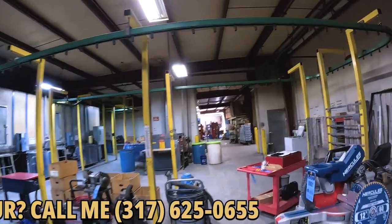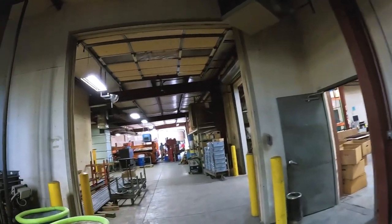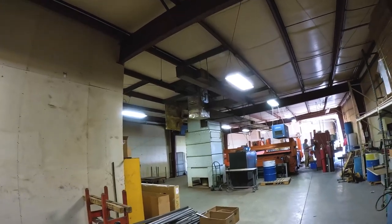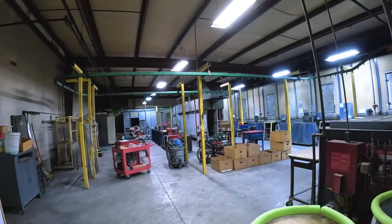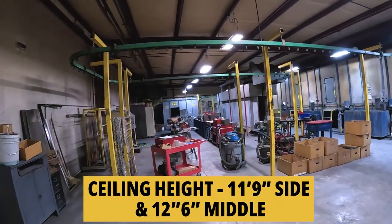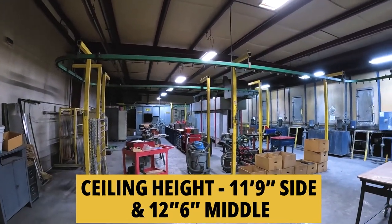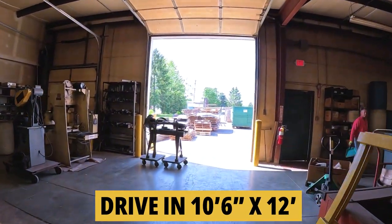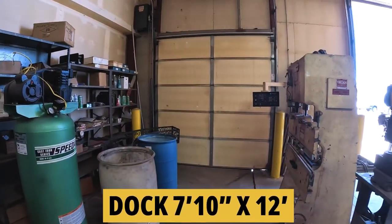There are a couple more HVAC units in the middle of the building and a rooftop unit set over here. With lasers, welders, and powder coating, there hasn't been a whole lot of need for extra heating capacity back here. The clear span ceiling height is 11.9 on the sides and 12.6 in the middle. The drive-in door is 10.6 by 12 and the dock door is 7.10 by 12.